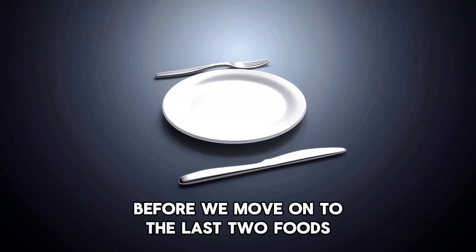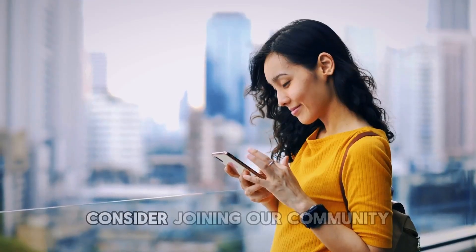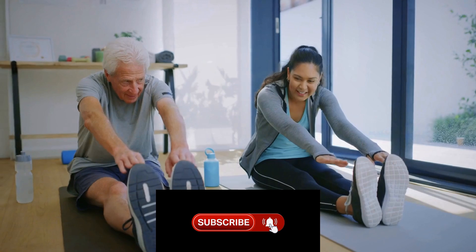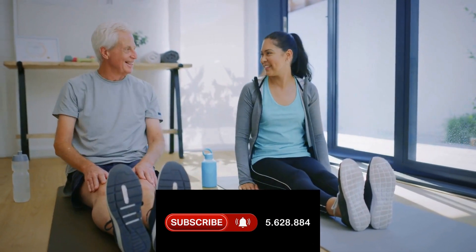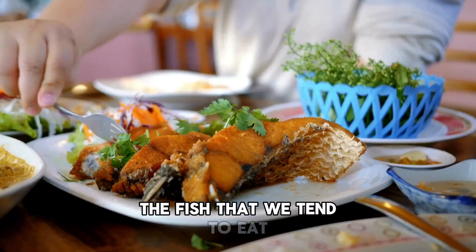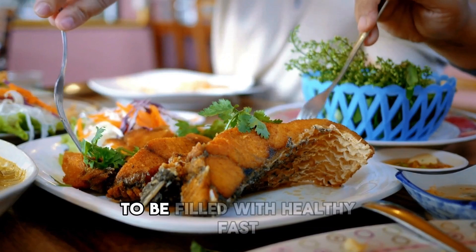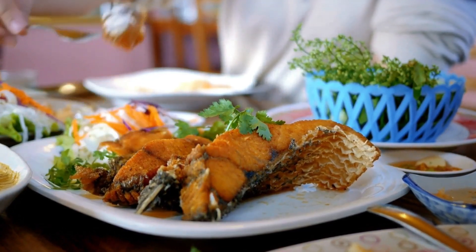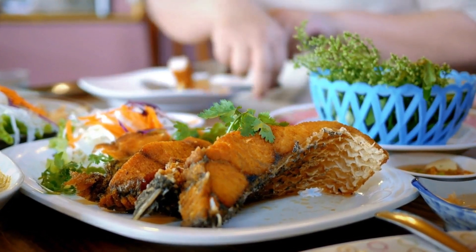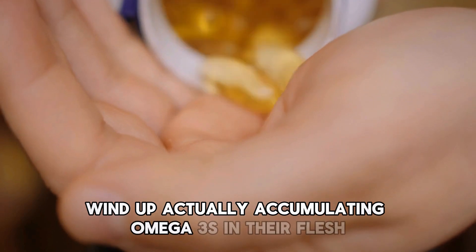Before we move on to the last two foods, if you're still watching and haven't subscribed yet or if you're enjoying this content, please consider joining our community — your support helps us bring you more valuable health tips. Number five: oily fish. The fish well known to be filled with healthy fats — salmon, tuna, and mackerel — are predatory fish. These so-called oily fish accumulate omega-3s in their flesh, and that's what makes seafood healthy.